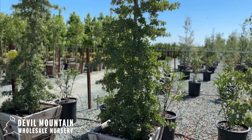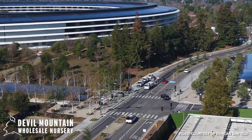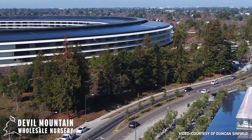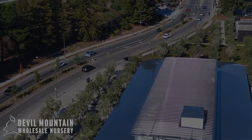We're finding it to be a really good tree for Northern California also, where it's been planted as a median in Cupertino near Apple Park, their new campus. It's thriving as a street tree.